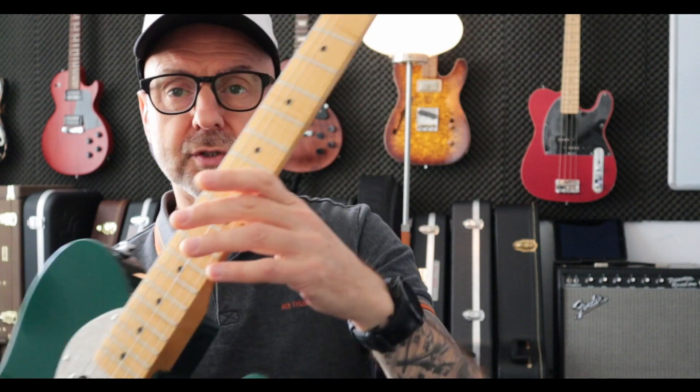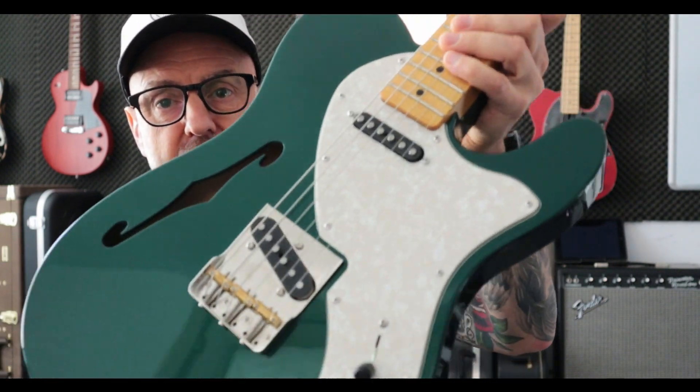It's got a go-to bridge and Scluse tuners. A very beautiful, very lightweight thinline.